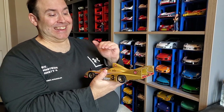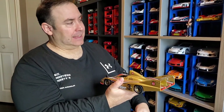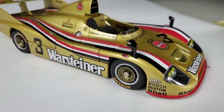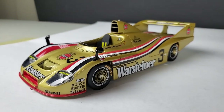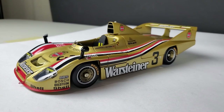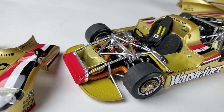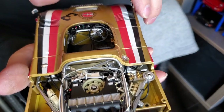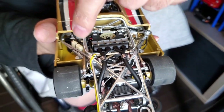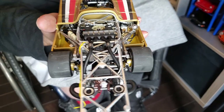This one is really nice — it's kind of rare. It's made by True Scale Miniatures, so it's highly detailed. It's a 936, and it's amazingly beautiful. I can open it to show you. You can see all the wires and everything — it is indeed extremely detailed.